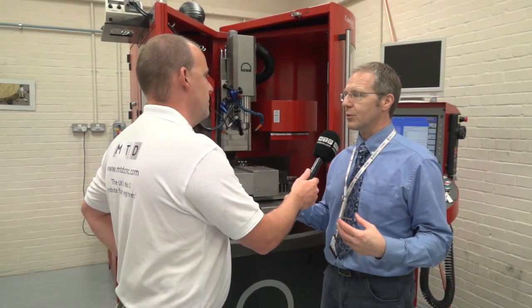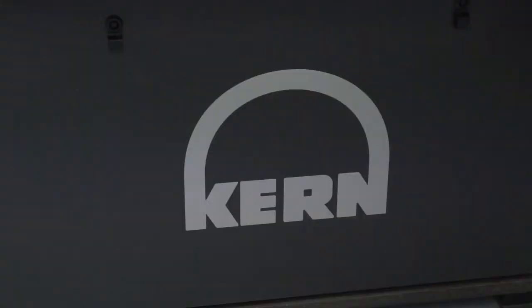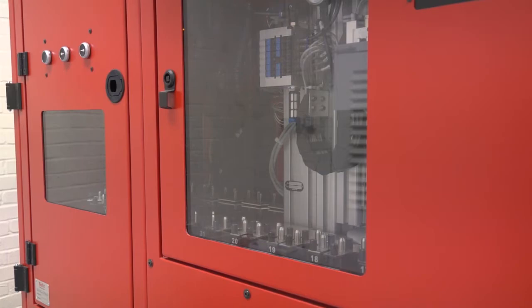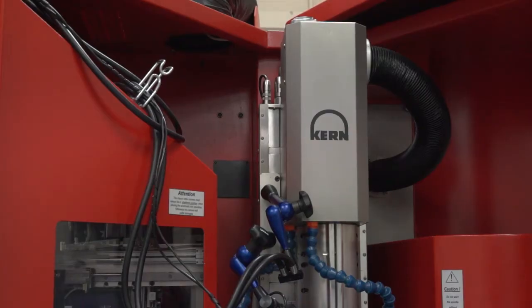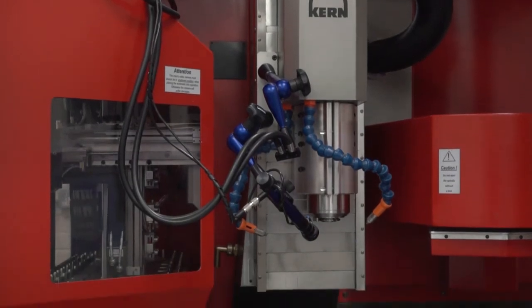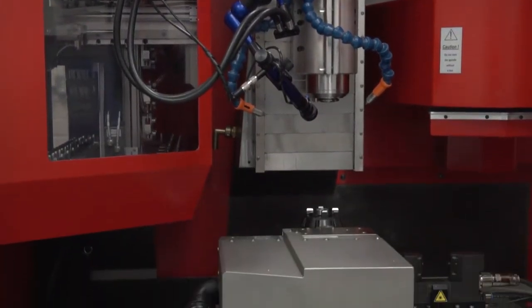Yes, several years ago we bought the Kern to help us with projects where sometimes our machines are very precise but quite slow because of that precision. So we needed something faster that also has things older machines don't have, such as the automated tool changer. And when we talk about speed, how fast is this Kern? It's got a spindle speed of around about 50,000 RPM on the main turning drive.